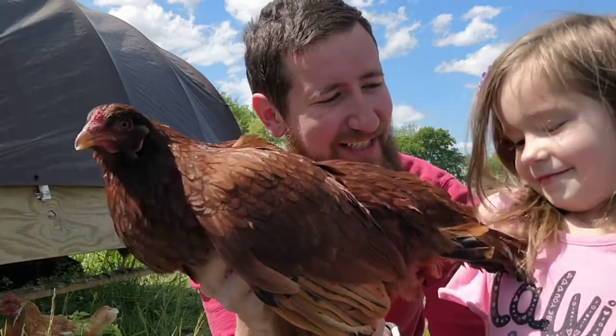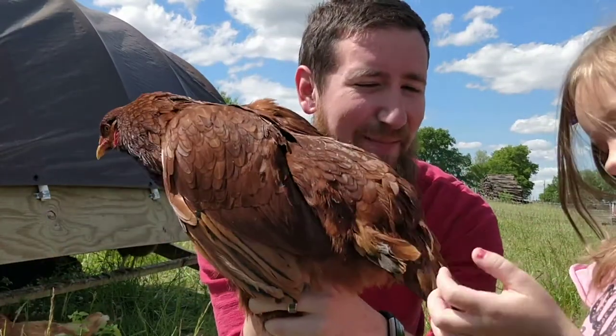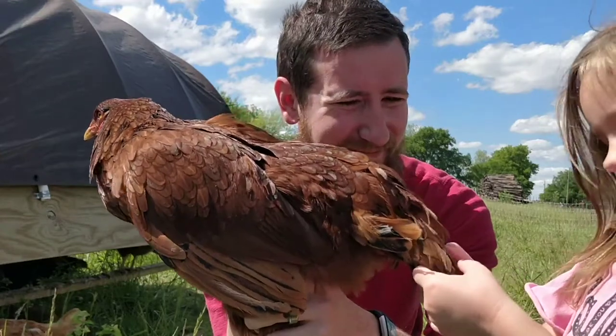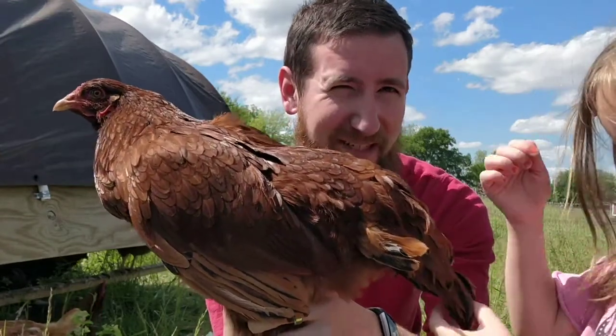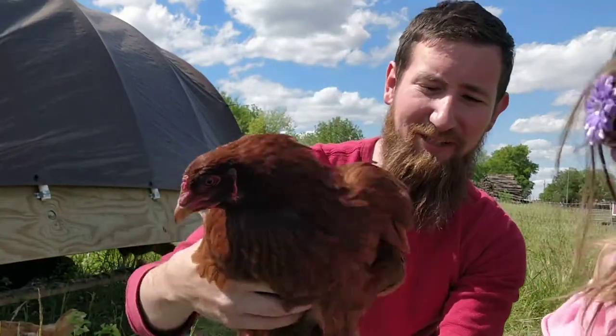What do you like about the Buckeye, Hadassah? I like its tail. You like its tail? What do you like about its tail? Like the feathers — they're black. Yeah, there's little bits of black in the feathers, and they are just a really, really great breed.